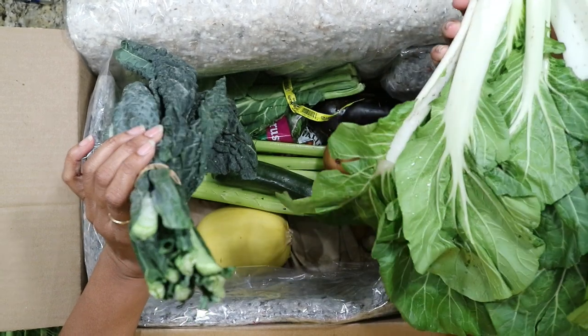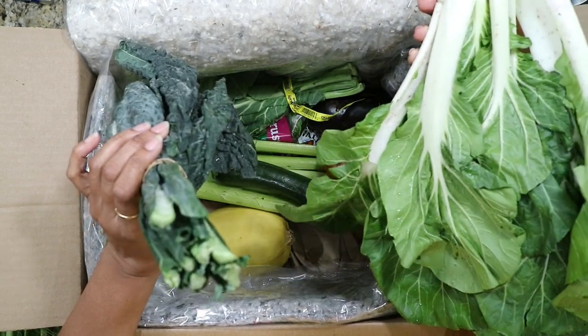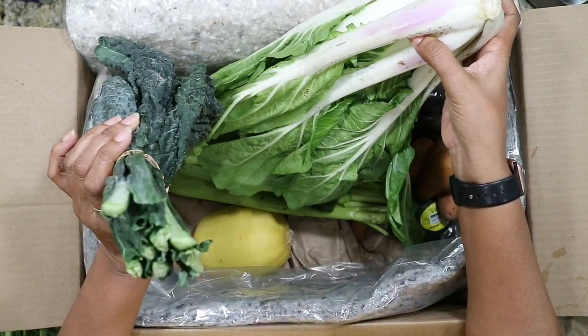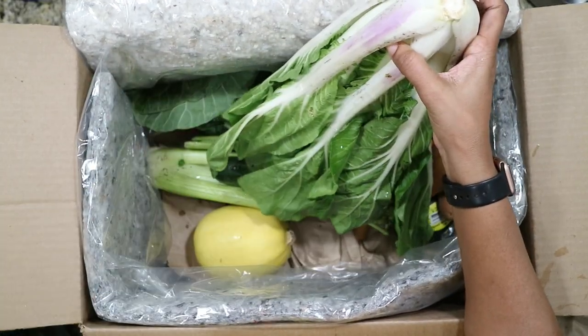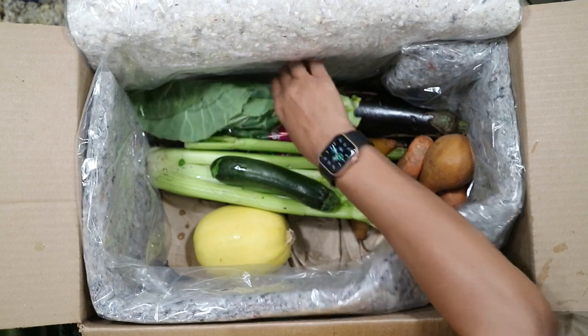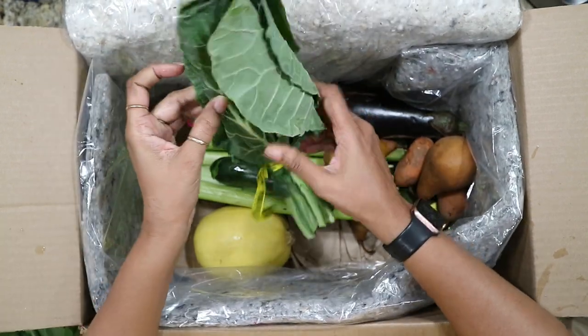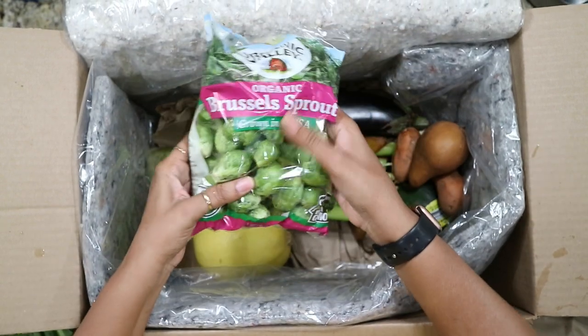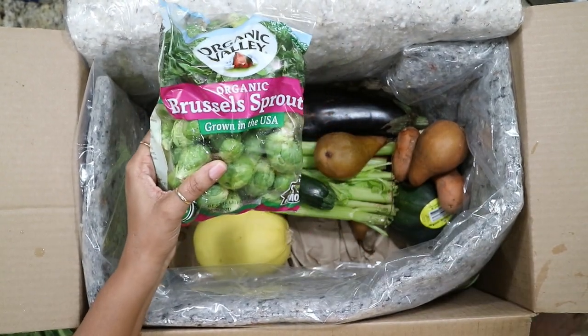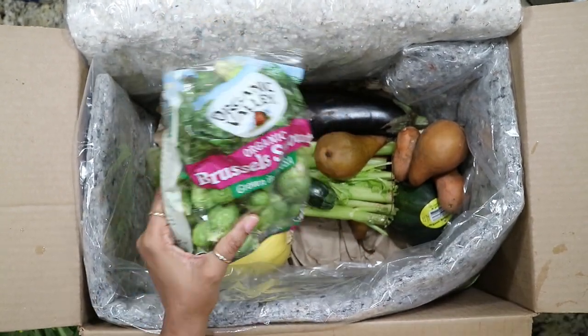Oh wow, I believe this is bok choy — it is humongous, the biggest one I've seen to date from them. So bok choy, and a little bunch of collard greens. Oh, here's my brussels sprouts — so I did order brussels sprouts.